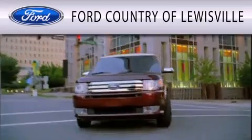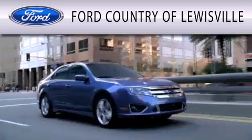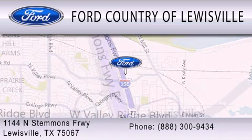Ford Country of Lewisville is dedicated to doing everything possible to ensure that the experience you have selecting your vehicle is as pleasant as possible. We are located at 1144 North Stemmons Freeway in Lewisville.